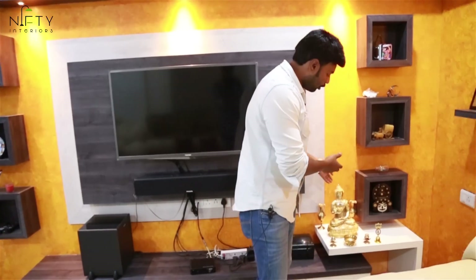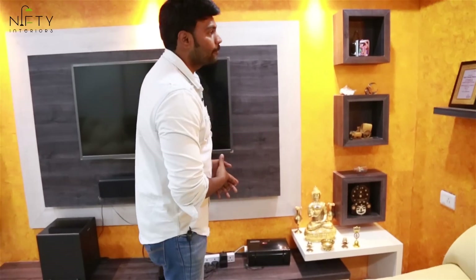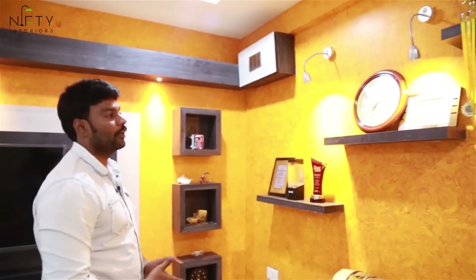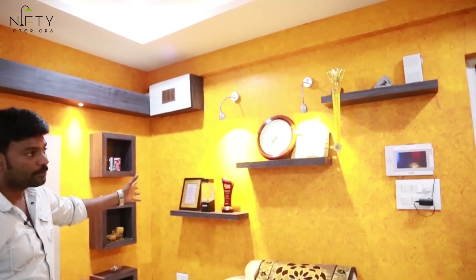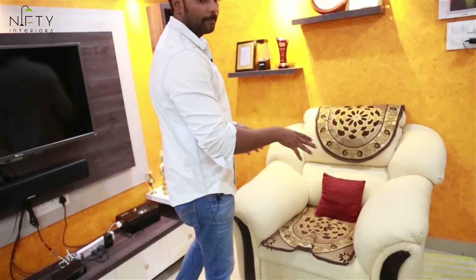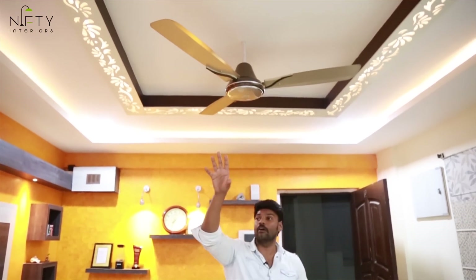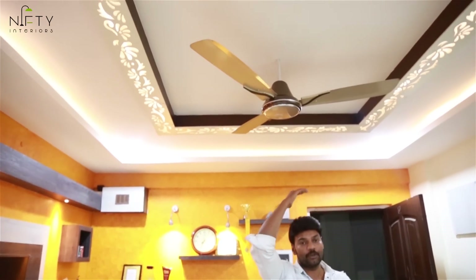A small Buddha idol has been placed here to make it look elegant. Continuing this wall, we have given texture paint where you can keep artifacts and photo frames. We have given customized sofas — a complete 3+1+1 configuration. The fall ceiling has been designed with MDF CNC cutting with cove lighting inserted into it.